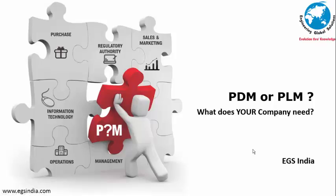Welcome to this presentation from EGS India on PDM or PLM. Companies looking at ways and means of improving their operational efficiency have been confronted with the dilemma of choosing between product lifecycle management systems, or PLM, and product data management systems, or PDM. Management teams are of the opinion that by implementing a PLM or PDM, their problems relating to products, customers, and development time would be answered.